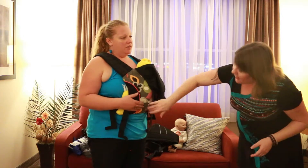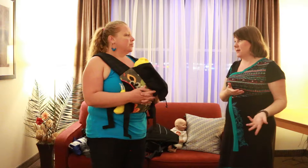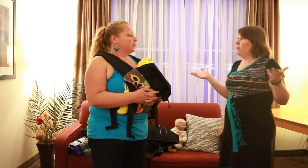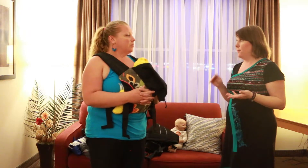The wonderful thing about this style is that your baby's going to be high enough up that they're nowhere near a c-section scar. So if you know or have already had a surgical birth, this could be a really good option if you still want to stick with a buckle carrier.